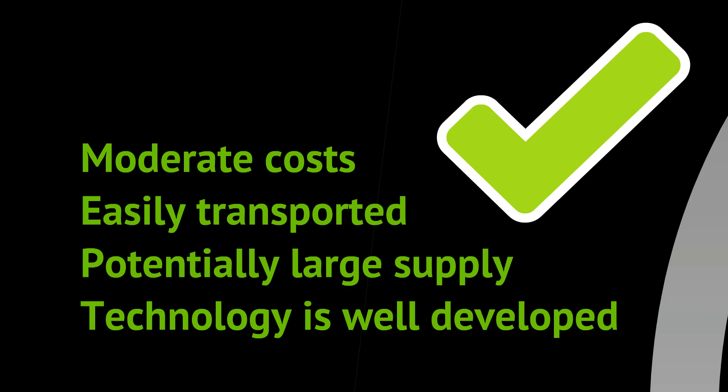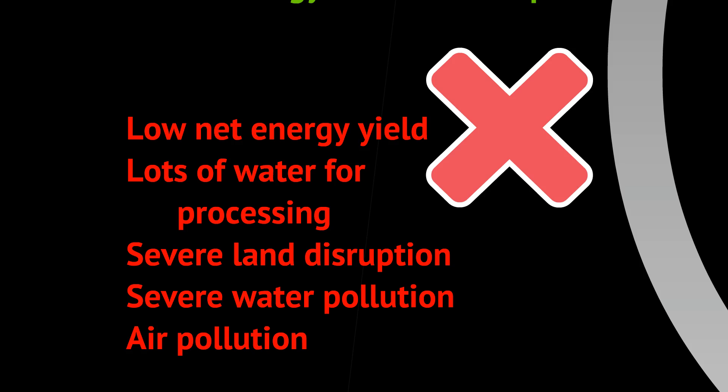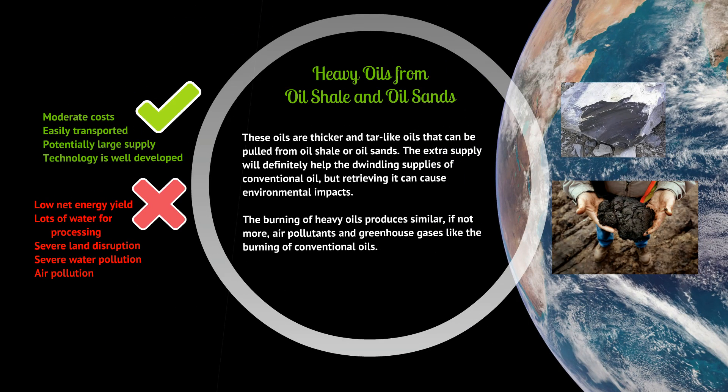On the positive side: moderate costs, easily transported using the same modes of transportation, and a potentially large supply from resources not yet tapped. The technology is well-developed because it's still technically oil. The downsides include low net energy yield — we spend a lot more energy extracting and refining it than we get out. It also requires a lot of water for processing, causes severe land disruption, severe water pollution, and still causes air pollution when burned.